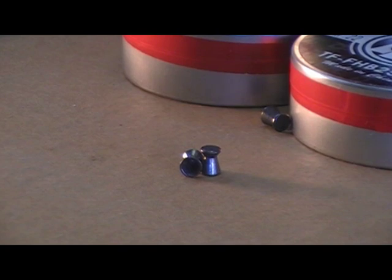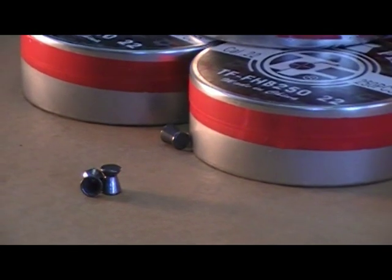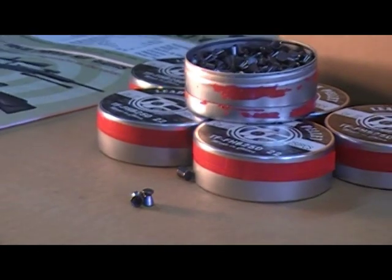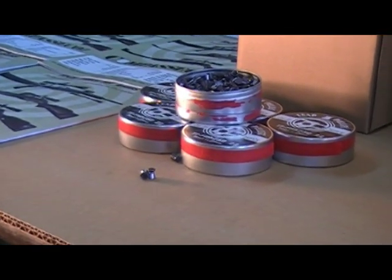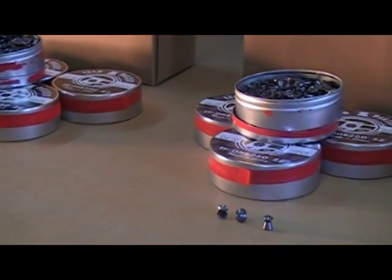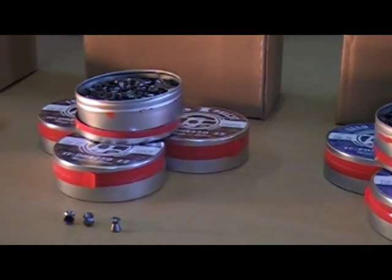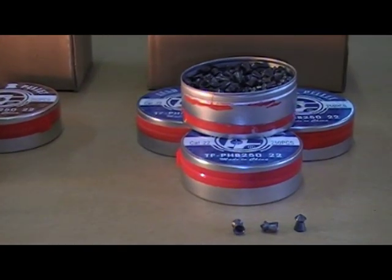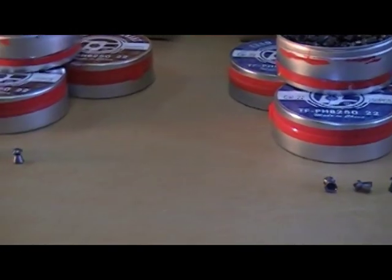I like accuracy, and from the three different models, in terms of accuracy, the match pellet is the number one most accurate pellet. The outdoor pellet I use is the dome pellet — that's number two in accuracy. And then the third most accurate is the pointed pellet. That's the one guys like to hunt with because it's pointed and they get deep penetration.